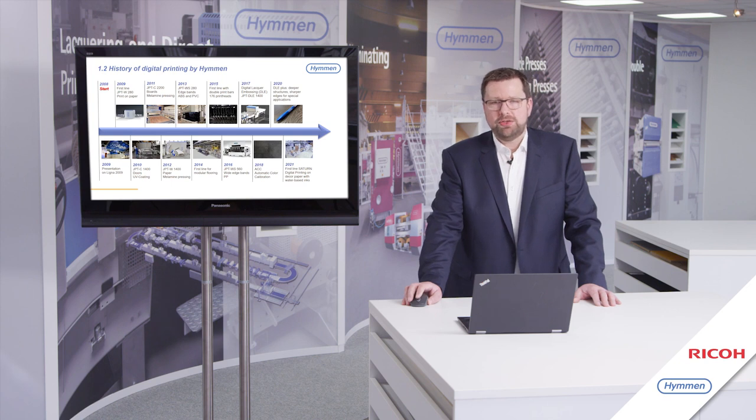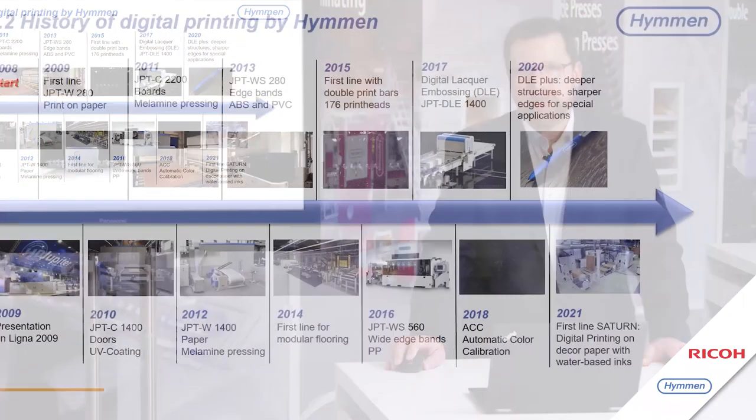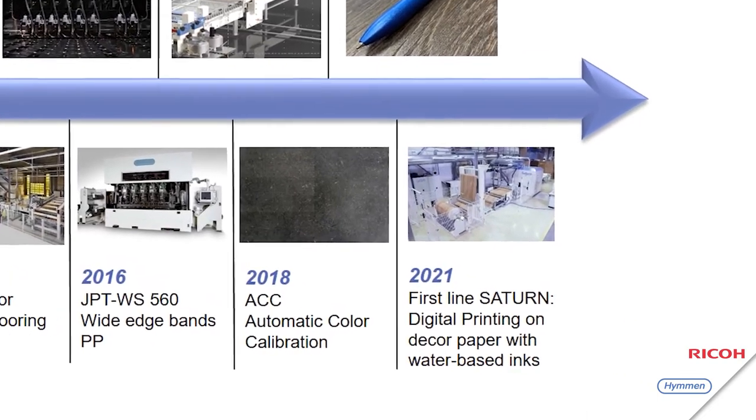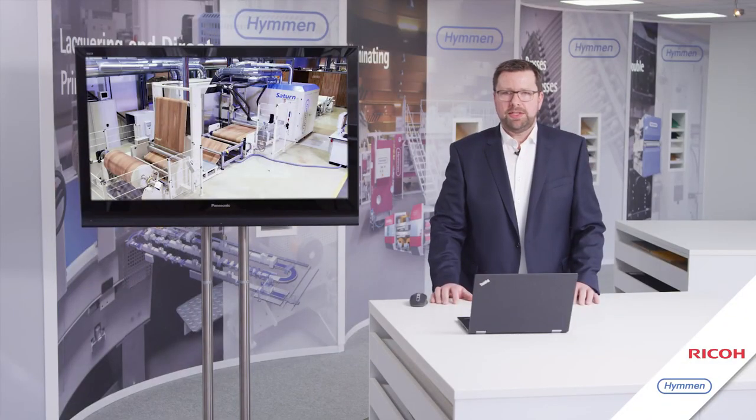The digital lacquer embossing closes the gap between decoration and structuring of products. For digital deco printing, Hümmen developed the Saturn digital printing line. This is done with water-based ink, direct to paper, for melamine pressing. But before giving a detailed presentation about Saturn technology, I will show you the problems the market players are faced with.